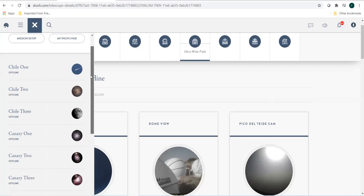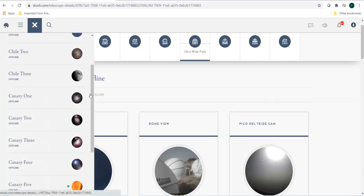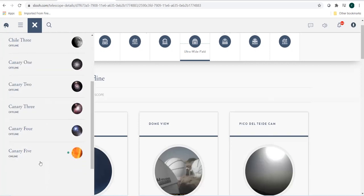As I said in my presentation, there are three observatories — three robotic telescopes in Chile and five robotic telescopes in Canary Islands in Spain. Canary 5 is their solar telescope and at this point of time this telescope is working.